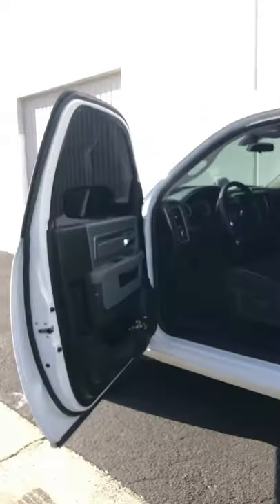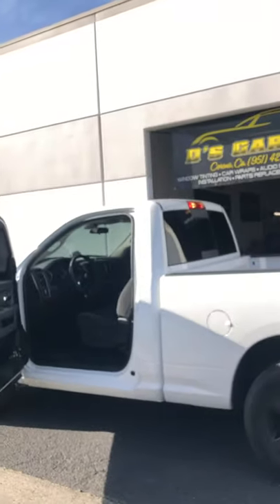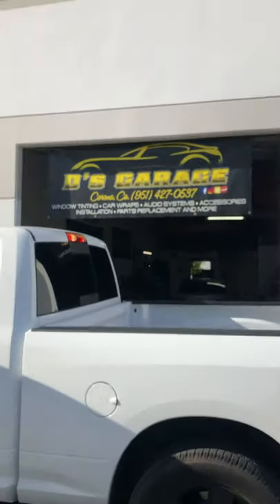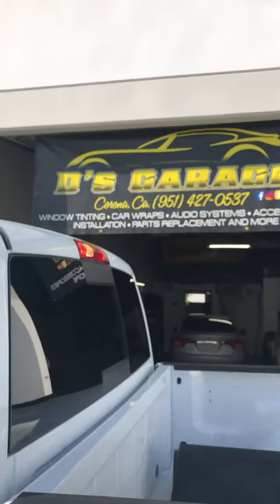So if you guys are interested in getting some window tinting or any type of car audio accessories, lights, stereo systems, alarm systems — come on by the garage here in Corona, California and get your free estimates.